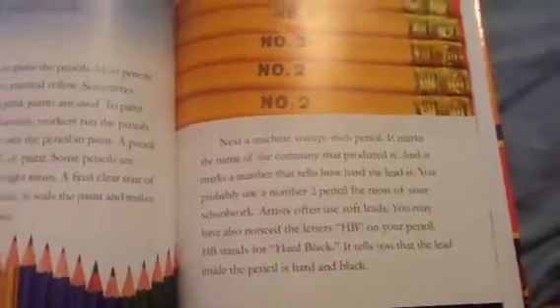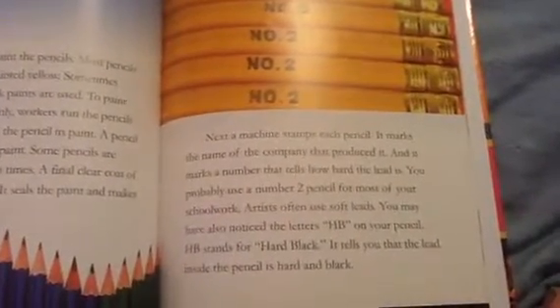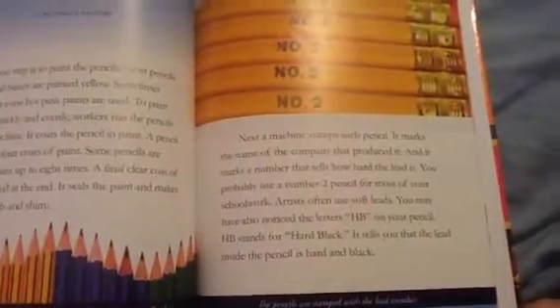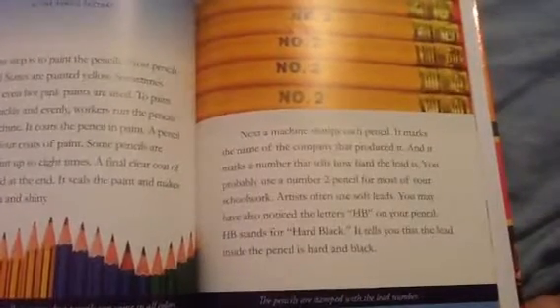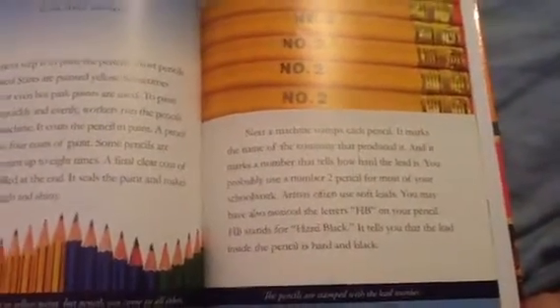Next, a machine stamps each pencil. It marks the name of the company that produced it and a number that tells how hard the lead is. You probably use a number two pencil for most of your school work. Artists often use soft leads. You may have also noticed the letters HB on your pencil. HB stands for hard black, which tells you that the lead inside the pencil is hard and black.